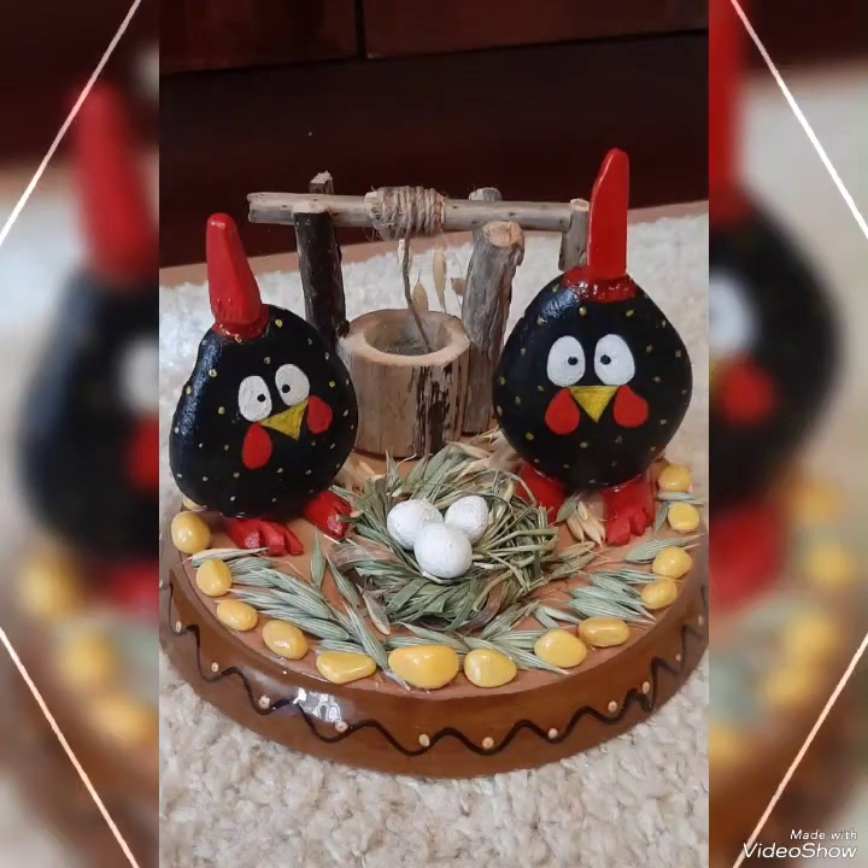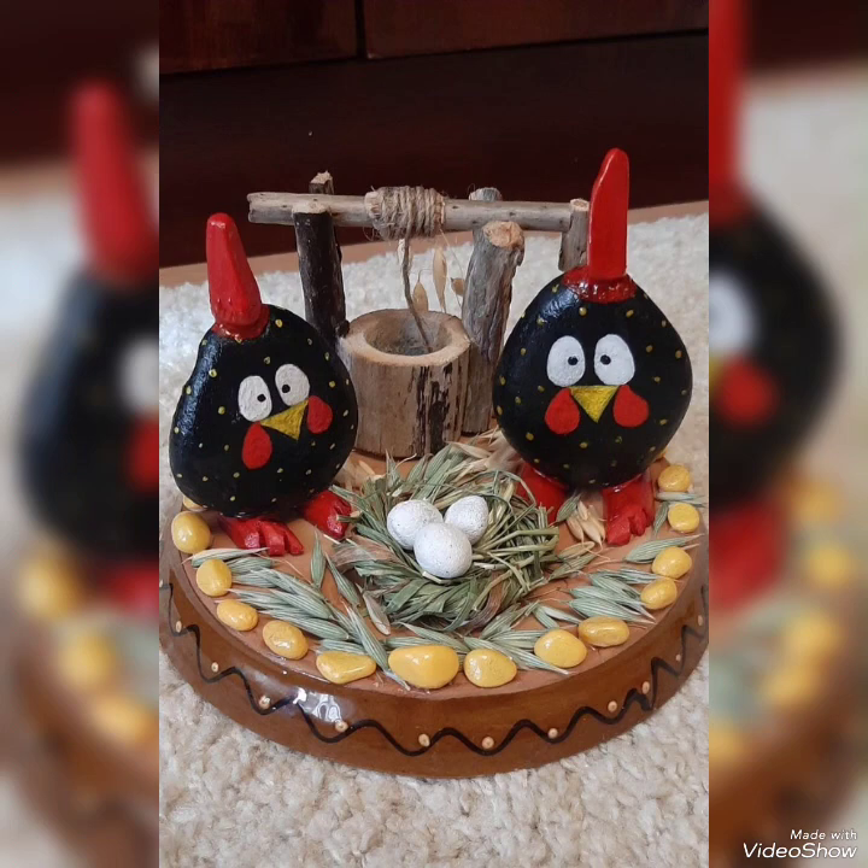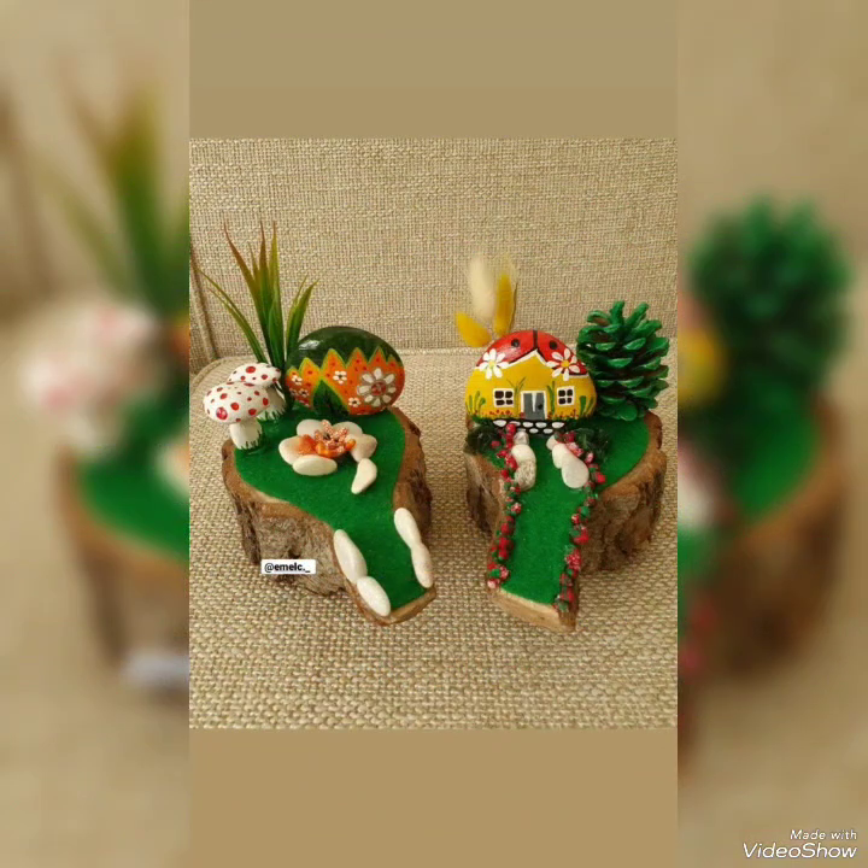Hello, my dear friends, welcome back to my YouTube channel Amazing Craft Ideas. How are you all? I hope you are all fine and doing very well.